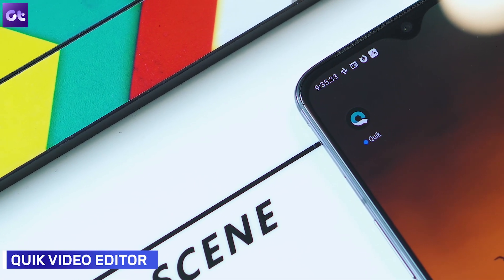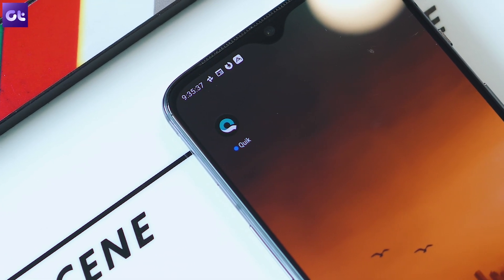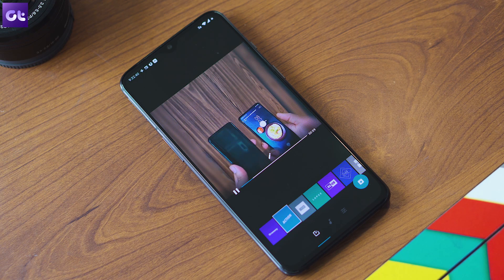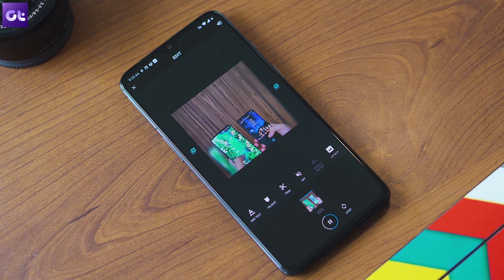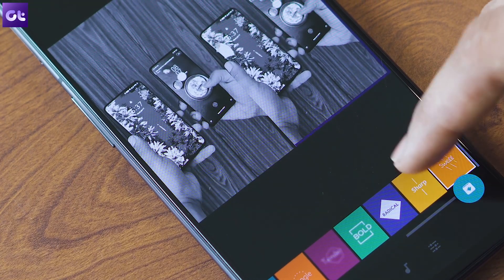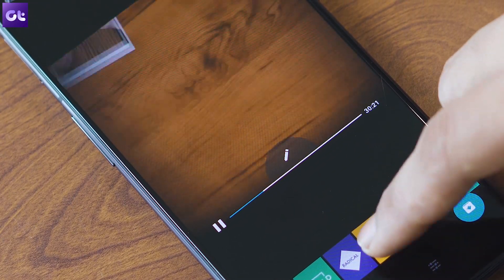Next up there's Quik, a handy video editor you can use if you make videos or photo slideshows on your phone — something the stock video editor won't handle as well. The app is easy to use and lets you stitch your photos or videos together with a single tap. On top of that, it also has an extensive library of copyright-free music and transitions that you can use to spice things up.